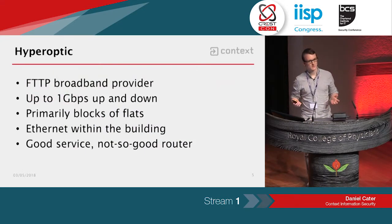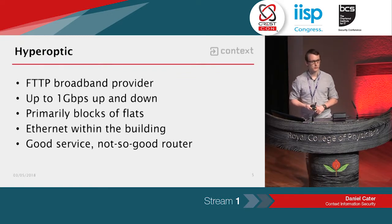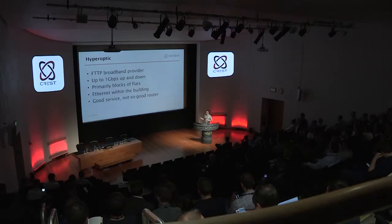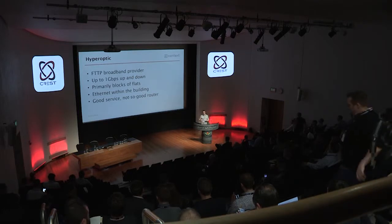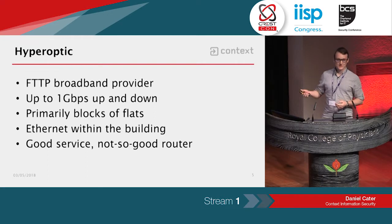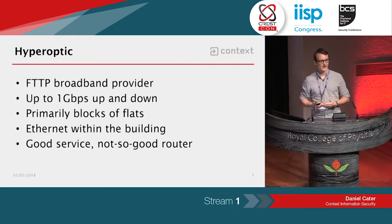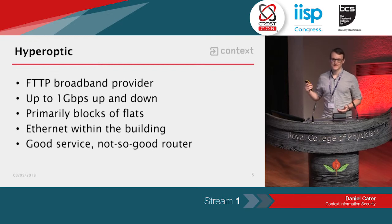Hyperoptic, if you've not heard of them, they're a small-ish ISP focusing on high-speed fibre broadband. The way it's set up is fibre to the premises and then Ethernet within the building. They primarily do blocks of flats, and they're in cities like London and Manchester. The service is good — it's very fast, you can get up to one gigabit per second upload and download speeds. But the router is not so good.